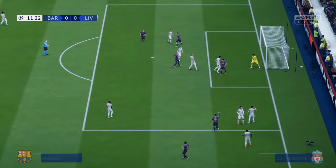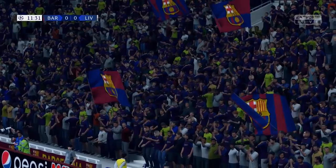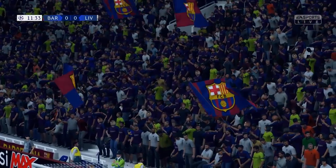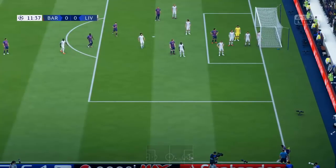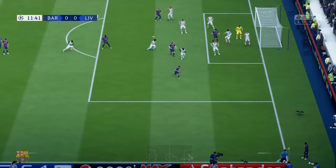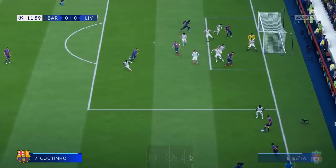Oh, he's beating the defender. Well, they'll get a chance from a corner, I think, here. Oh, a quick, short corner.